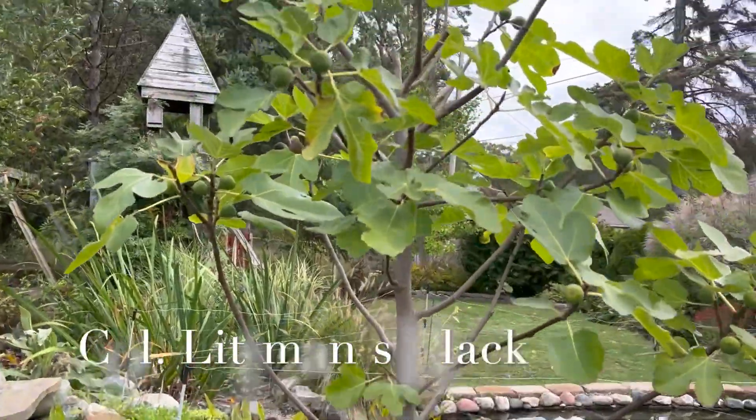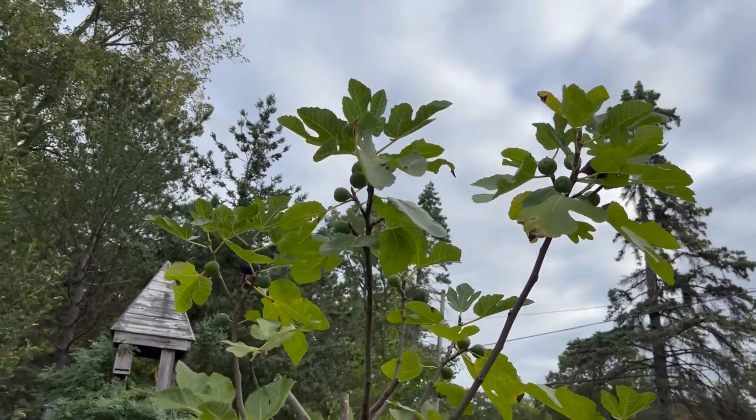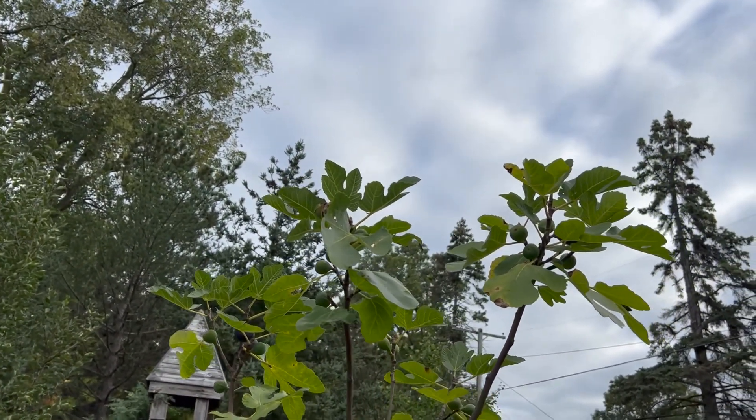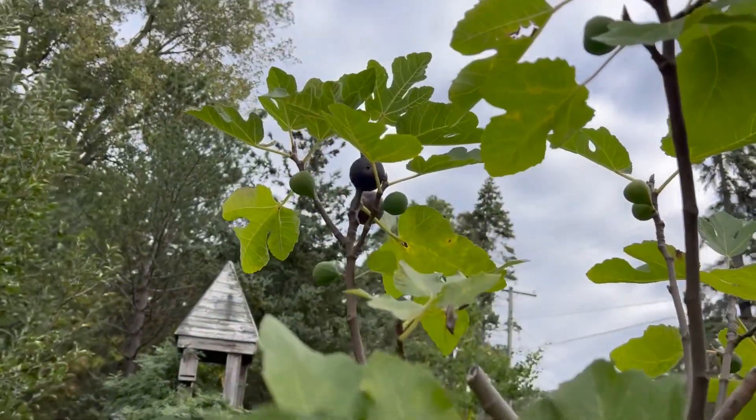Here's my Colonel Littman's Black - it's doing quite nicely. I have about four or five really ripening figs on this particular tree right now, though they're quite high up so it's a bit hard to show you.